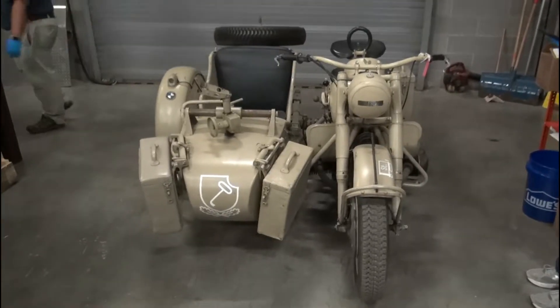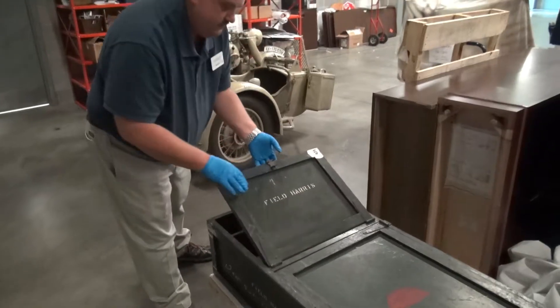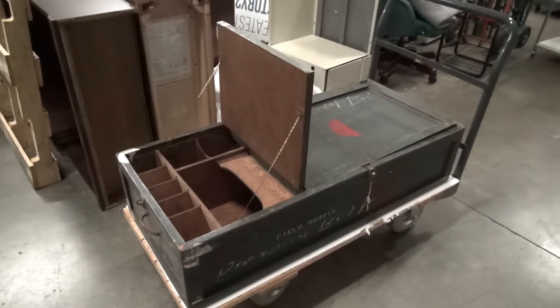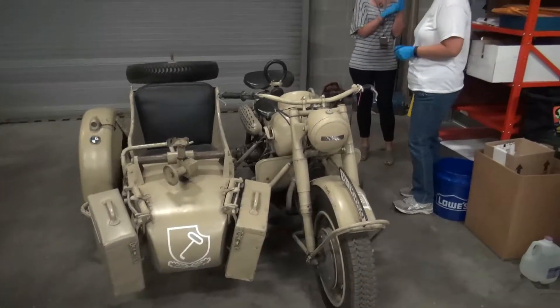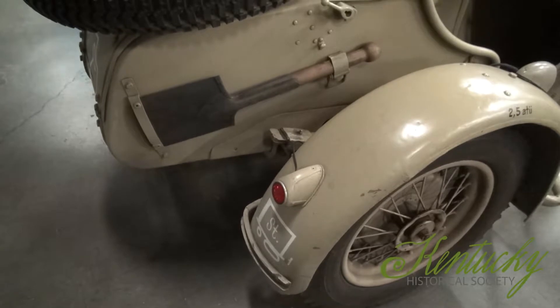Specifically, we've got the motorcycle here that's behind us that's going to be a highlight of the exhibit, plus a few items from Dr. McKee that highlight the anniversary of D-Day. Partnering with other organizations allows us to share our artifacts with maybe a different group of people that may not have been to KHS before.